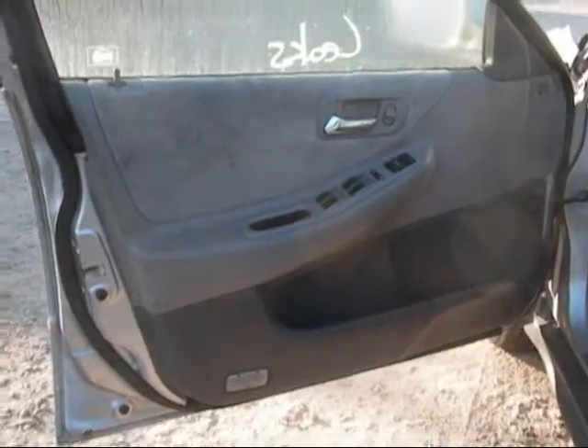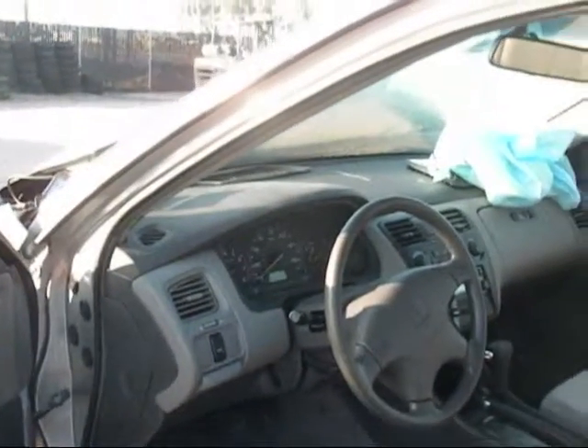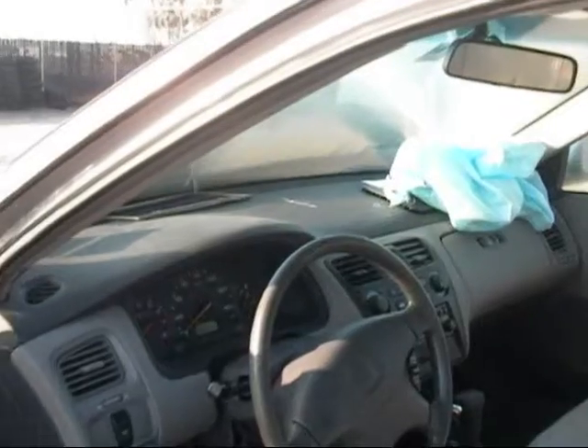The driver's side door panel is in good condition, just a little staining on the interior. The dashboard is in good condition. The passenger side airbag has been deployed.